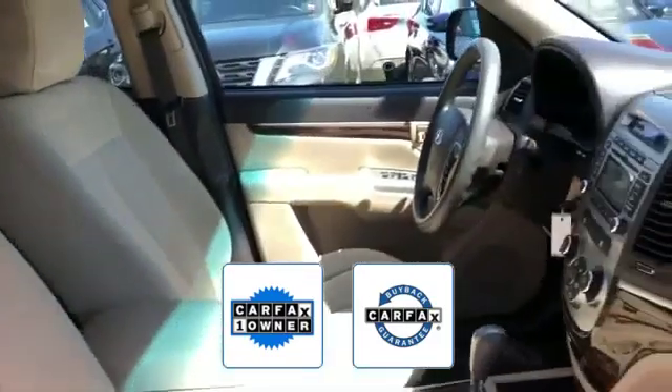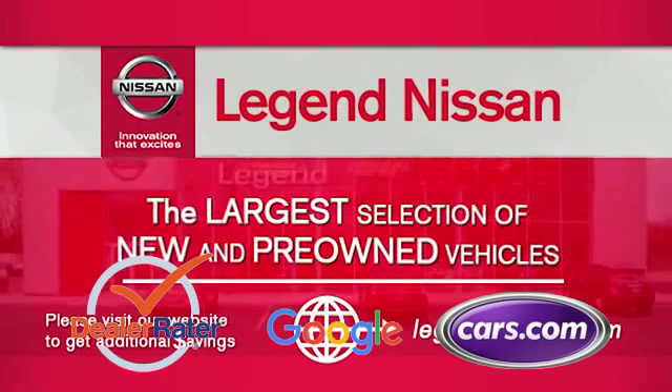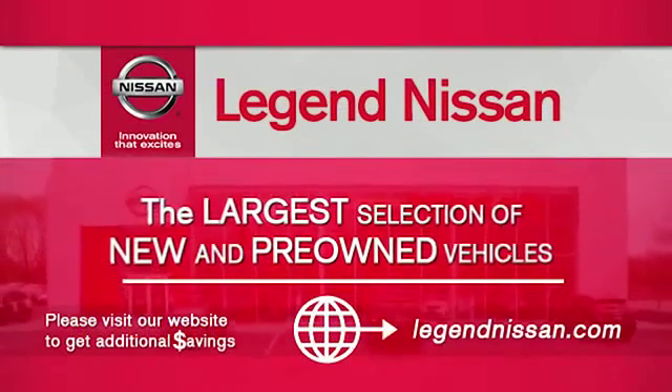This high-quality model also qualifies for the Carfax buyback guarantee. This is a top-rated dealer — the open road is calling, drive it home today.